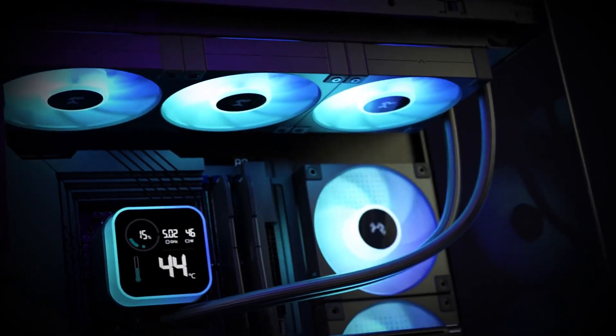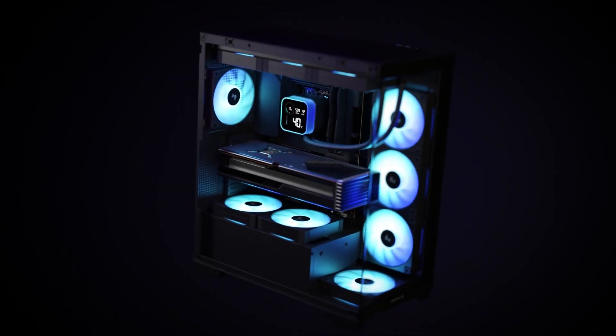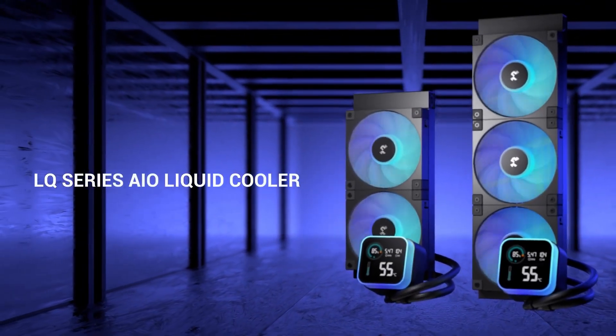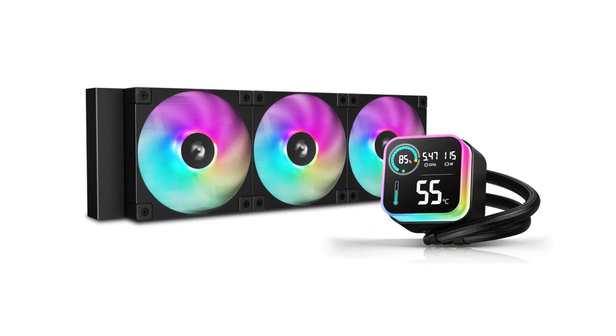This combination of innovative display technology, efficient cooling and sleek design makes the DeepCool LQ Series an excellent choice for those seeking both functionality and visual appeal in their cooling solutions.